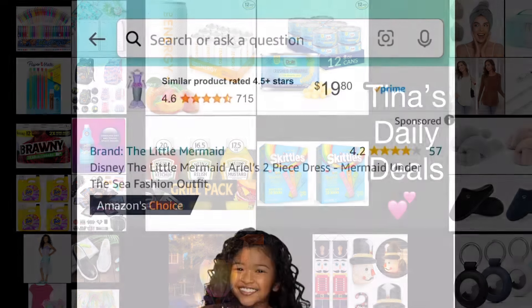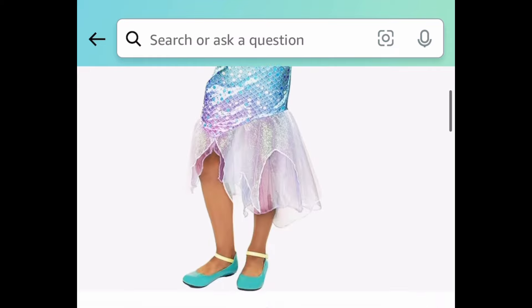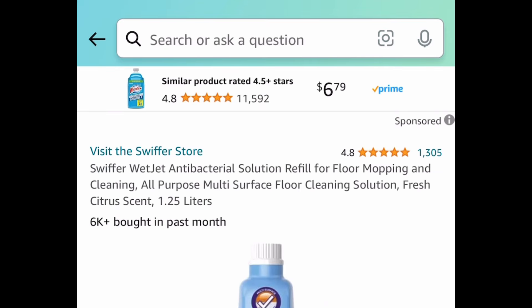Starting with this lightning deal right here — this is a Disney The Little Mermaid Ariel-like outfit for $4.69.